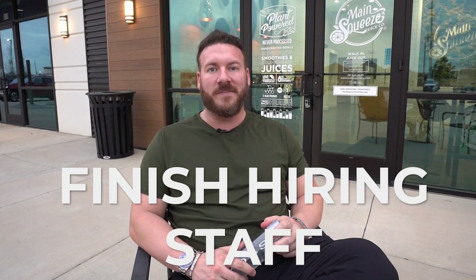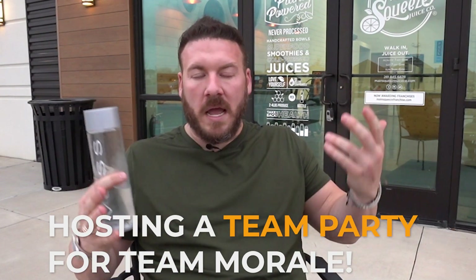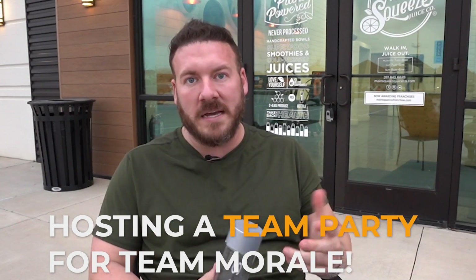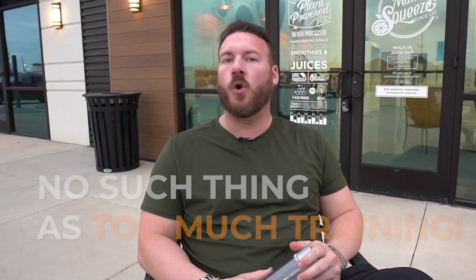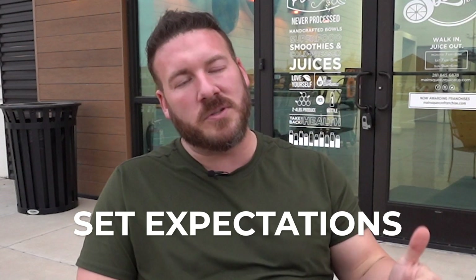After we get all accounts transferred — my assistants are working on this every day — we're going to finish hiring the staff. We actually have a team party tonight, welcoming the staff to their new owner, showing them my expectations, and giving them some goals. We want to find young college kids and high school kids because they can work for an hourly wage this business can support, plus tips adding another $2-$3. Corporate is coming out to train both new stores and my existing stores.